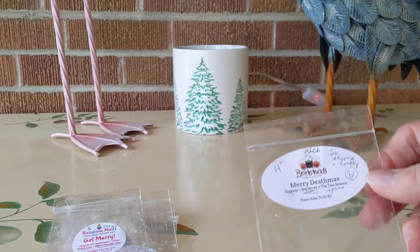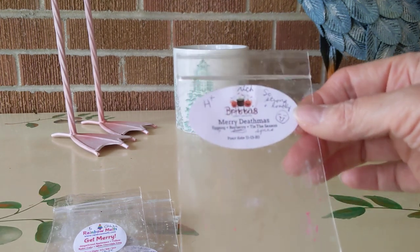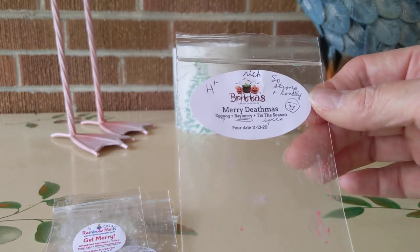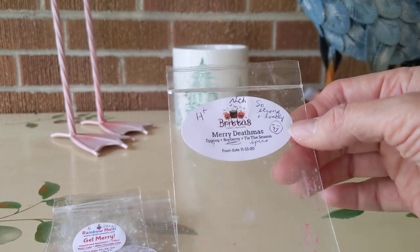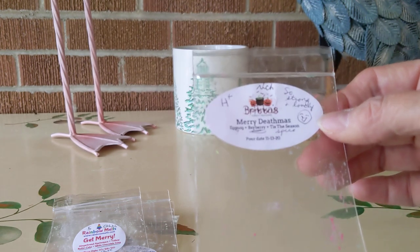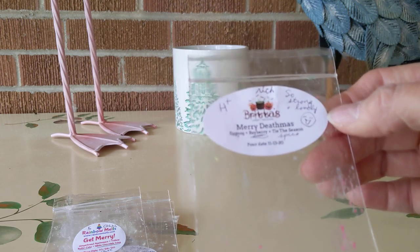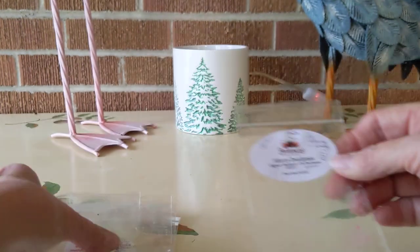First up, starting on the 14th, Mary Deathmus was the first offering from Brita. This was Eggnog, Bayberry, and Tis the Season — a Bath and Body Works type. Very kind of spicy, fruity, lightly spiced. I love this. High-plus throw, primarily the Bayberry with a beautiful spicing in the background — a really rich scent, very strong, long lasting. I loved that.